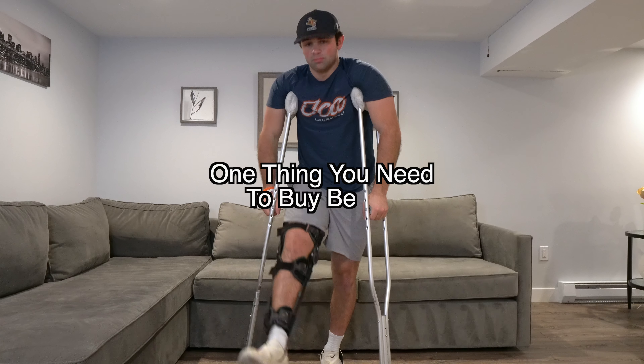This is one thing that you need to buy before having ACL surgery. So after your surgery, your knee is going to be locked out in this brace. You can't bend it, you can't stand on it, put pressure on it, you name it. So how are you supposed to get your shoes on?